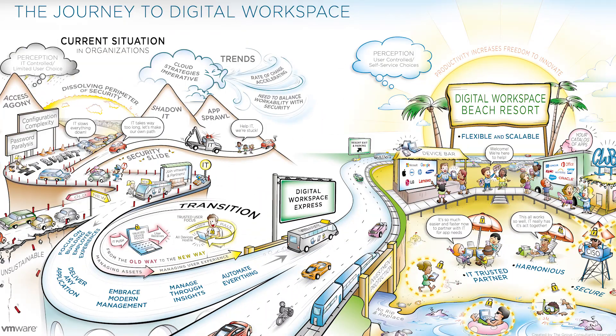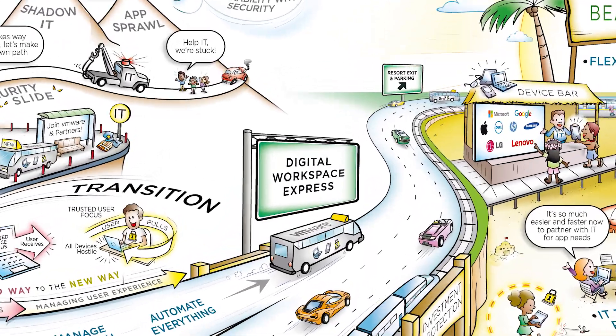VMware introduced the industry's first intelligence-driven digital workspace platform. We are unique in our ability to satisfy these requirements, transform your users' experience, and we believe the status quo is unsustainable. You need to future-proof your organization today by starting your journey to the digital workspace. Click on the link below to find out more information about how VMware can help you.